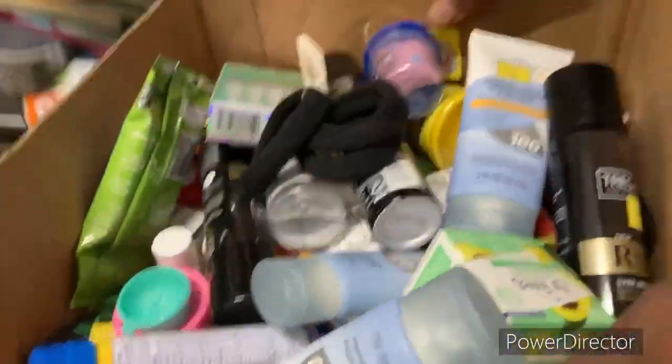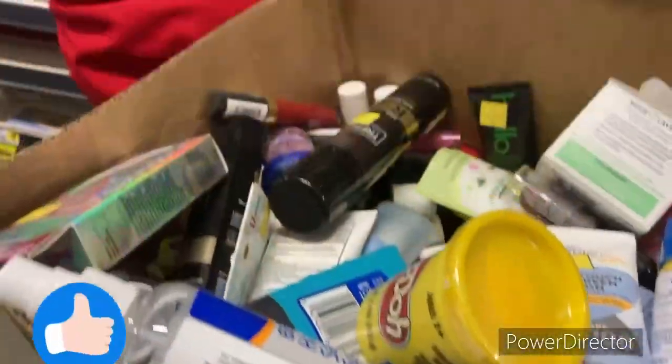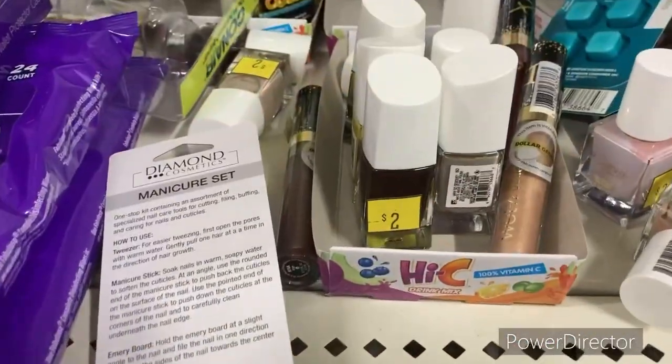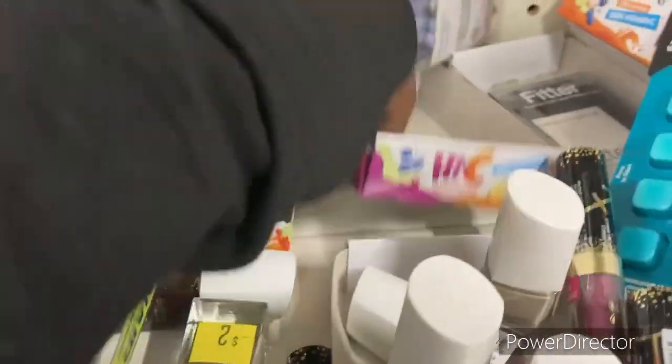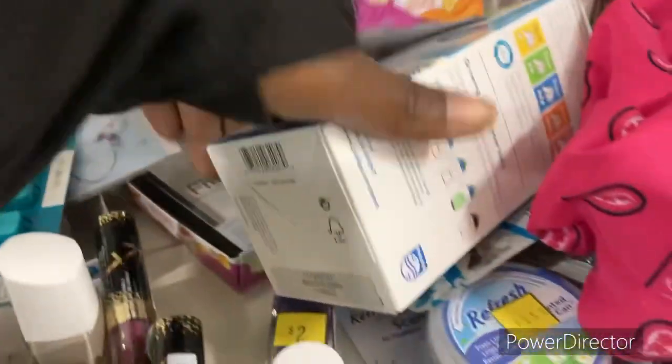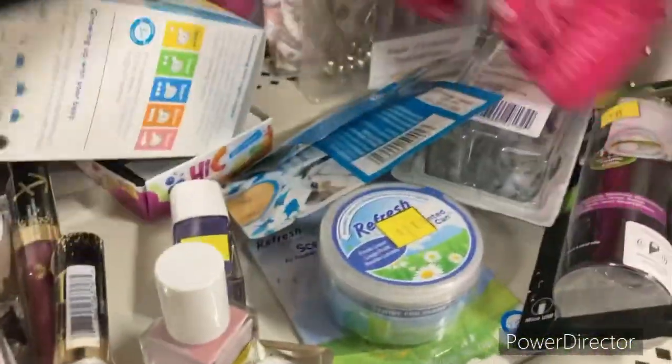We're going to check this box — I bet there are more pennies in there. This box had no more pennies, but I did find one, so I'm happy about that. And we're going to keep checking. Family, their Hi-C was right here and it is gone — somebody came and got it. But still check everywhere.